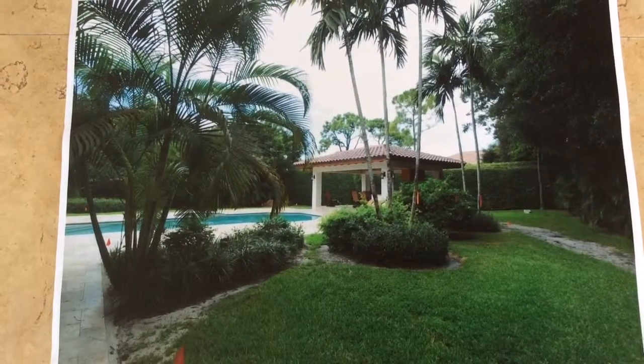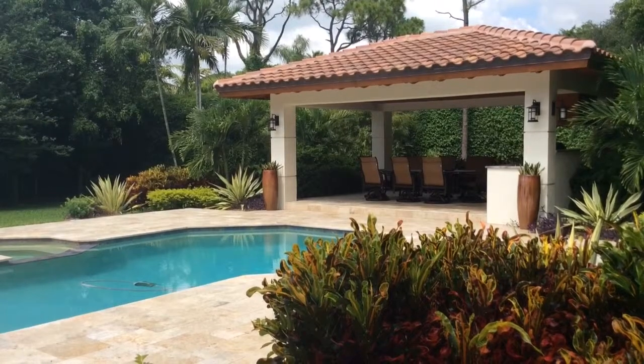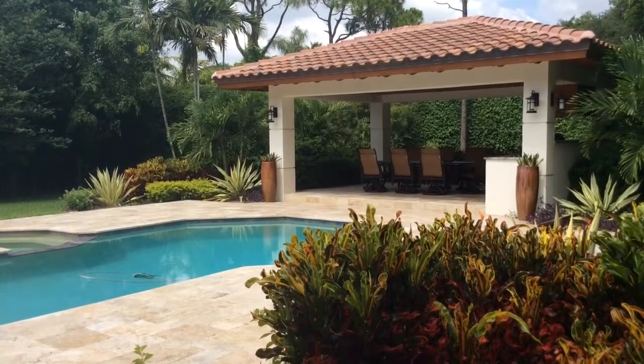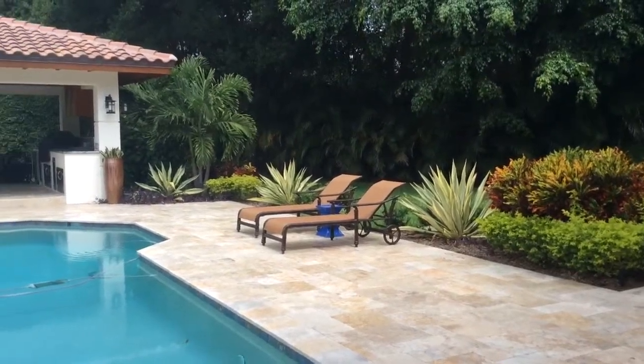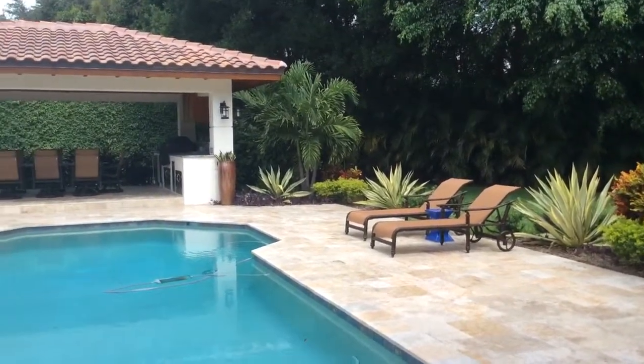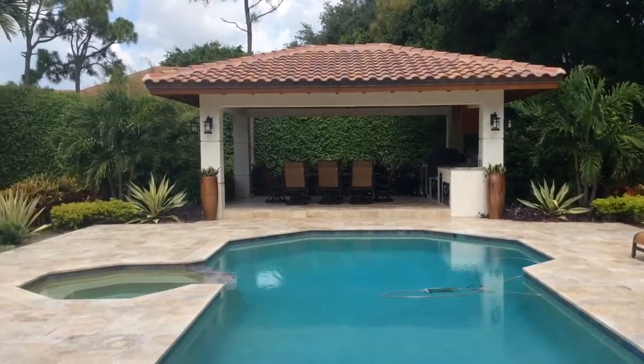Here's the before and here's the after of this beautiful pool home in Le Jardin neighborhood of Boca Raton. This landscape features tropical color that wraps around the back of the house as well as wraps around this fabulous outdoor kitchen inside the pergola.